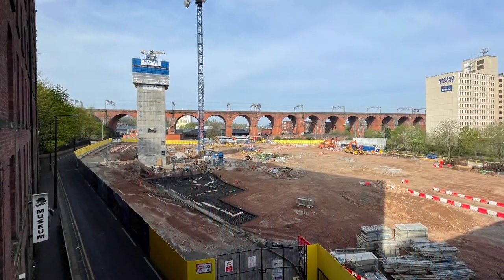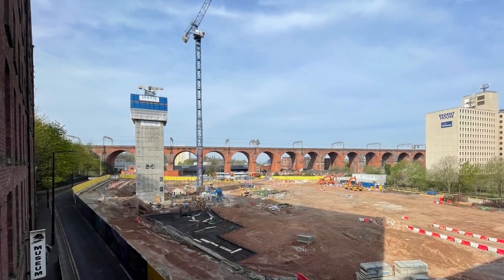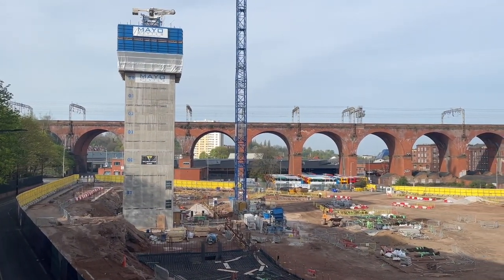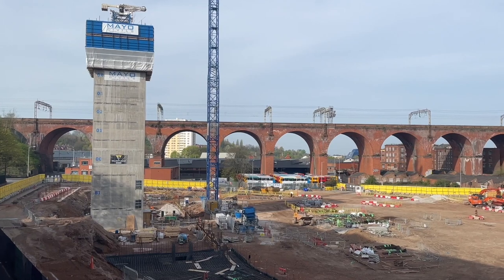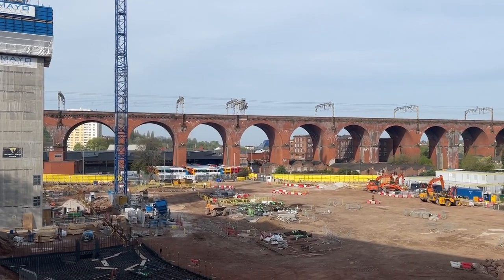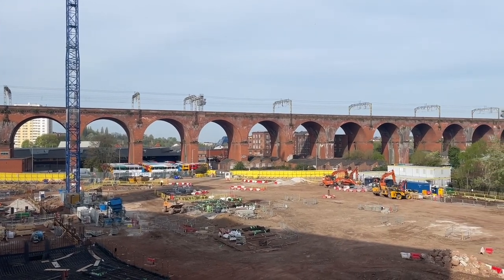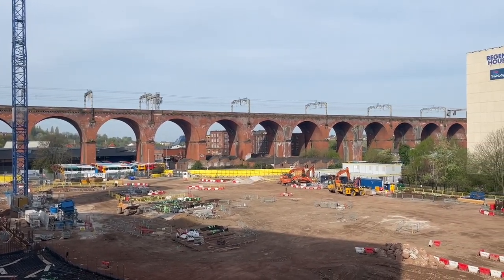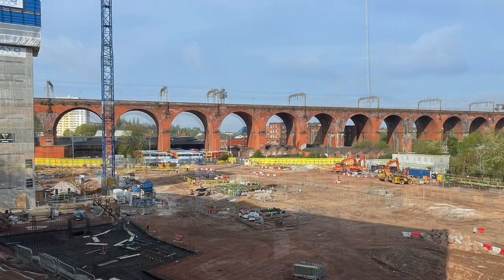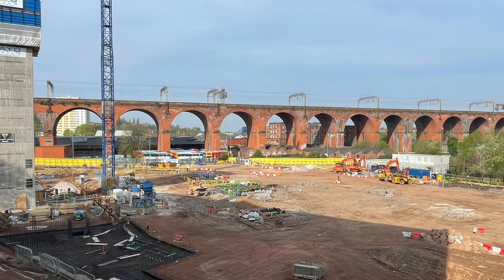4.7 miles south along the A6 in Stockport town centre, work is proceeding on the new bus station. The central core of the apartment block has already reached a considerable height and is already blocking the view of the viaduct on the left-hand side. Work continues on the foundations across the rest of the bus station site. The controversial tower has not yet appeared in front of the viaduct. So let's enjoy those uninterrupted views of Stockport's magnificent Grade 2 star listed railway viaduct while we can — I think it should be upgraded to Grade 1.